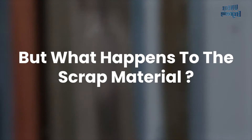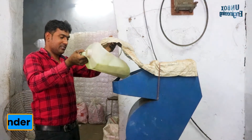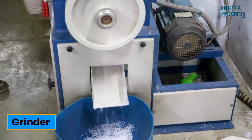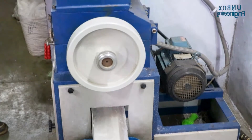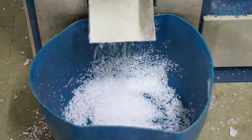The scrap material is collected and loaded into a grinder, which makes granules from the scrap that are reused to make more bats. This makes it a no-waste factory.